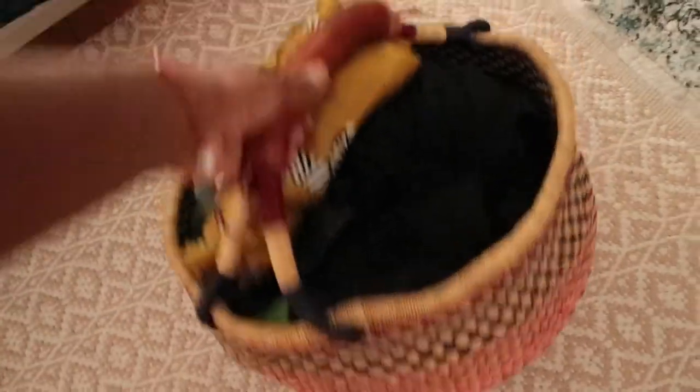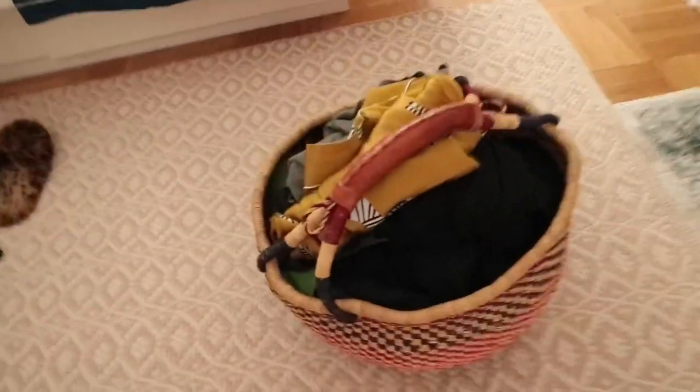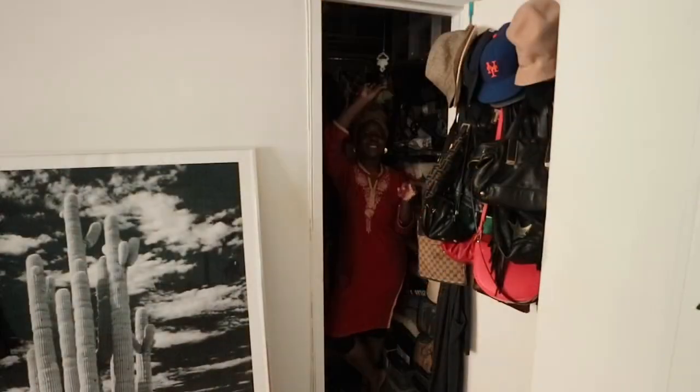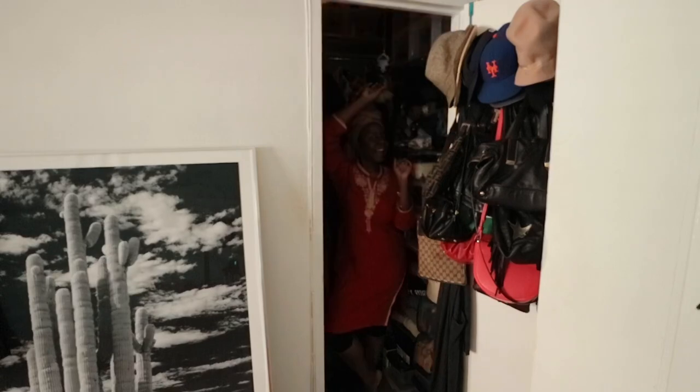Another thing you can use are little baskets like this to store miscellaneous items. I have this basket just to store quick go-to items. And here I am inside of my tiny closet with a little light.